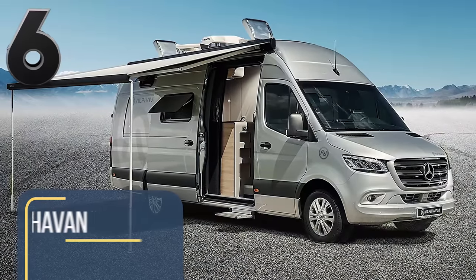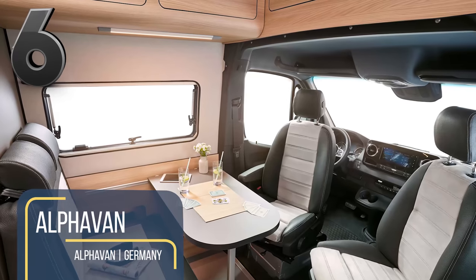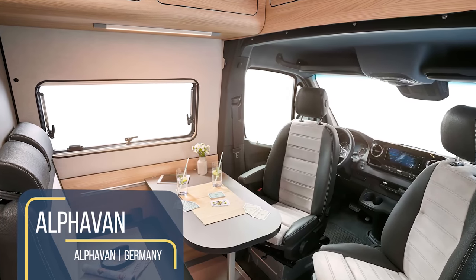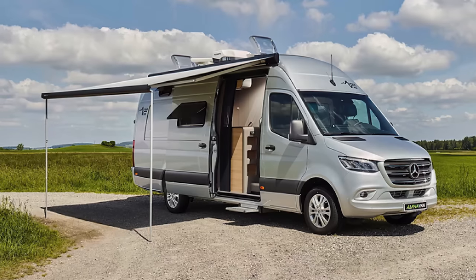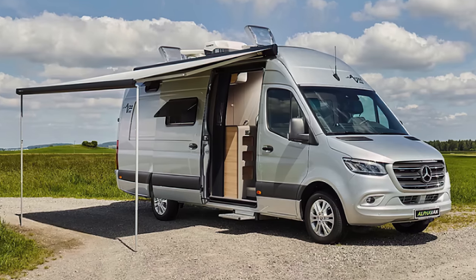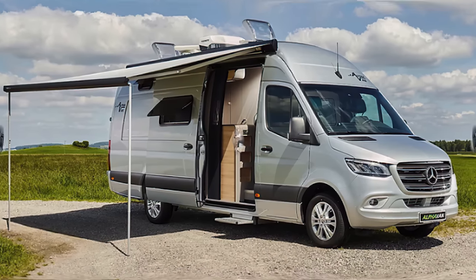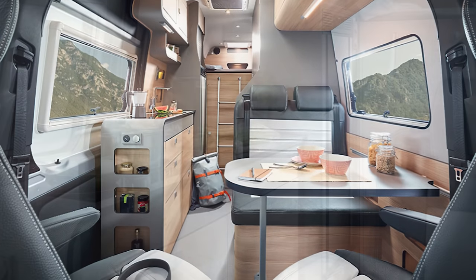Or a camper van that feels like the interior of a first-class train carriage — in that case, the Alfa Van might be worth checking out. Built on the spine of Mercedes' largest Sprinter, it's notably longer than campers like the Winnebago Revel. Inside, rounded, modern, and modular features give this camper an elegant, classy look.